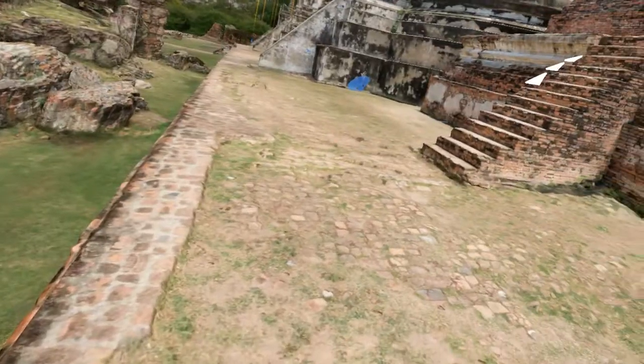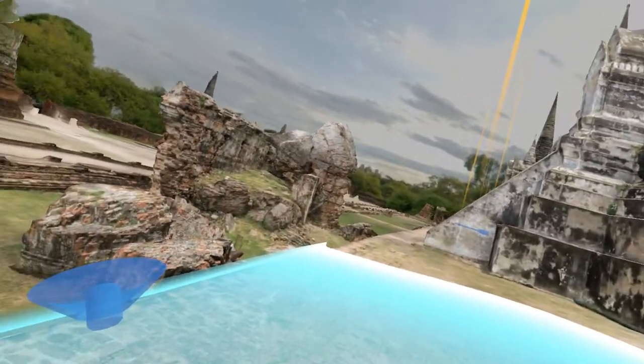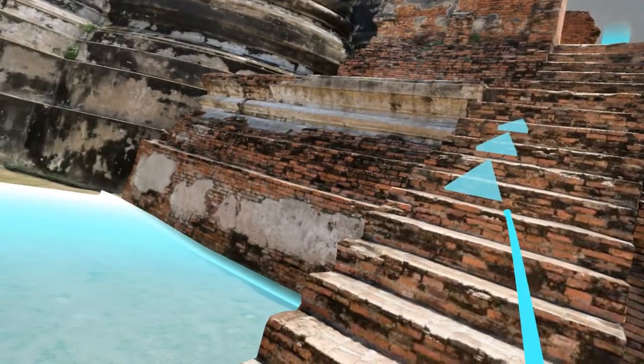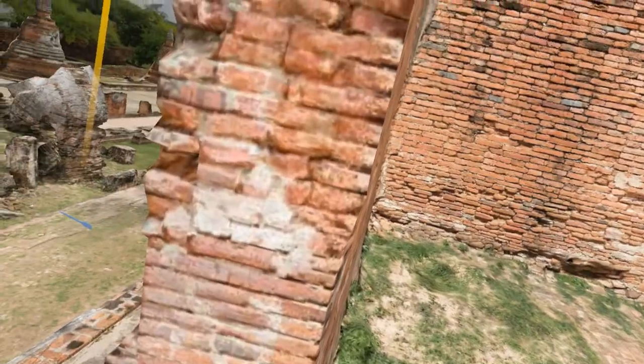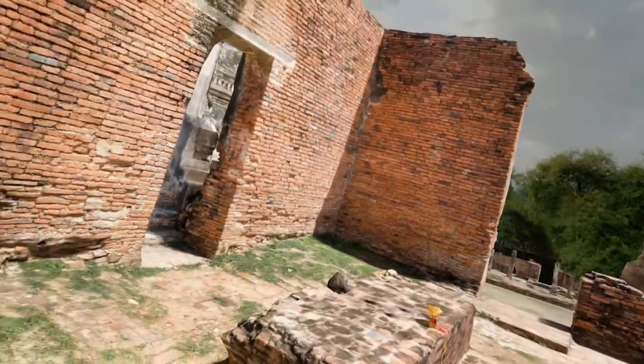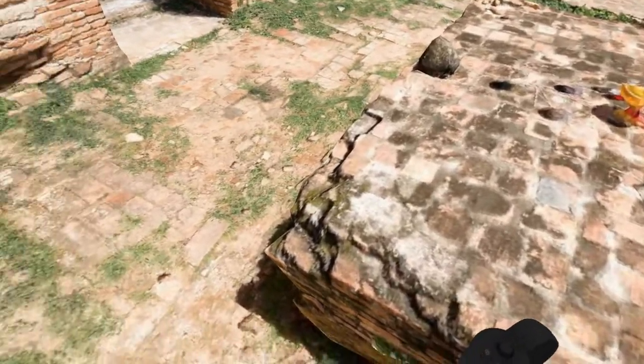Let's just walk around a little bit. I don't know that I'm necessarily going to do a bunch of audio logs in this one right now, but I do want to at least just walk around the structure a little bit so you guys can see how it is rendered and what we can look at here.